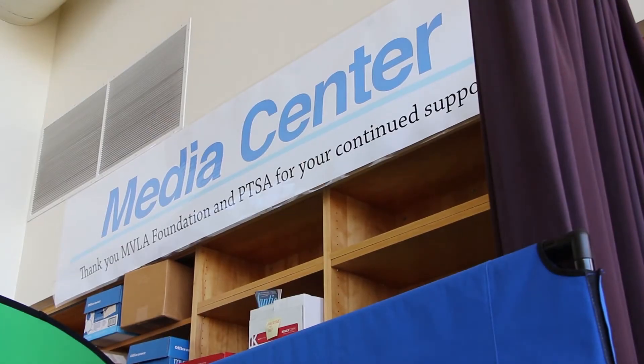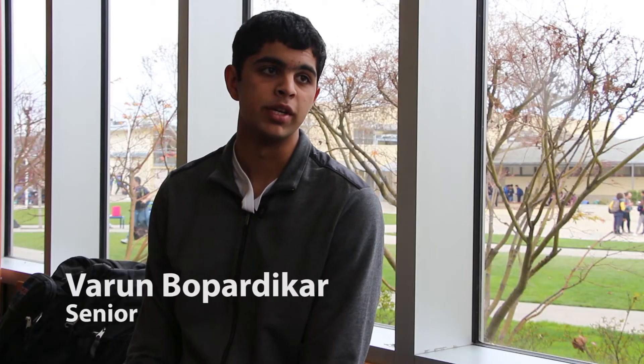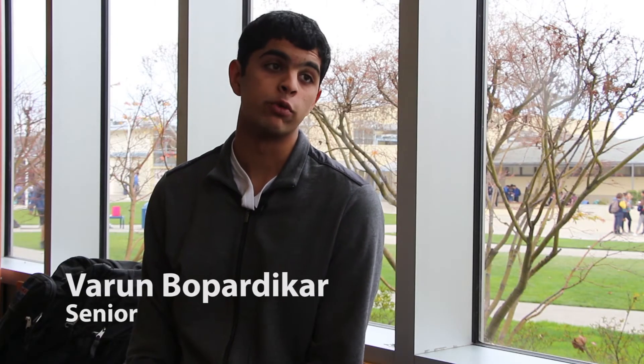Our makerspace is developing, and if you look at our media center, it's starting to get a little cluttered with the recording booth, the green screen, and the large printer. Most people have discovered our recording booth and it gets used for a lot of different kinds of projects. That room is meant to be a dark, quiet room where you can record things for projects.